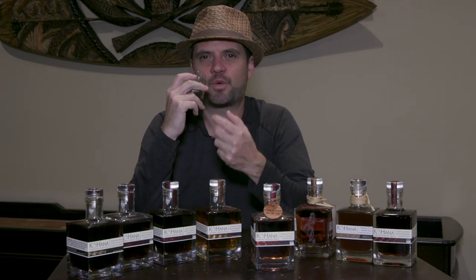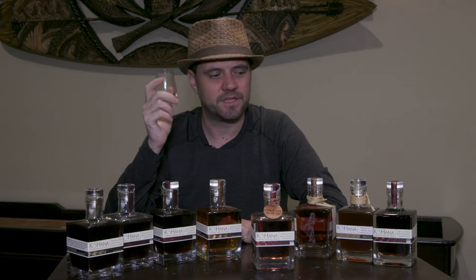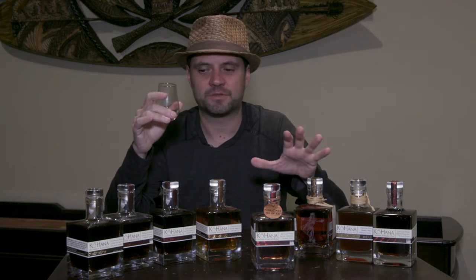On the nose, there are a lot of initial floral notes — jasmine, honeysuckle — plus a butterscotch component and a sweet cut grass note. What I mean by that is when you mow the grass on a cool morning with dew on it, you get that sweet fresh cut grass smell. You get those notes in really well-done agricoles, especially a Hawaiian agricole like this one.